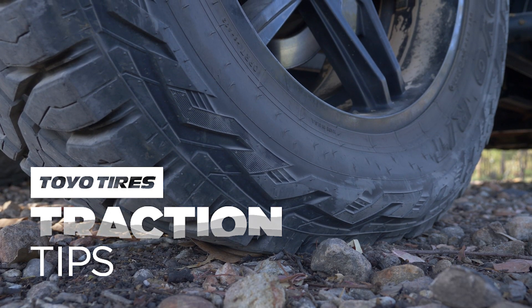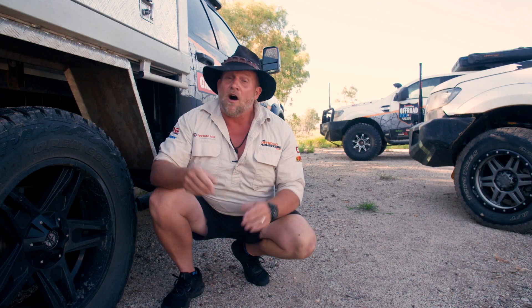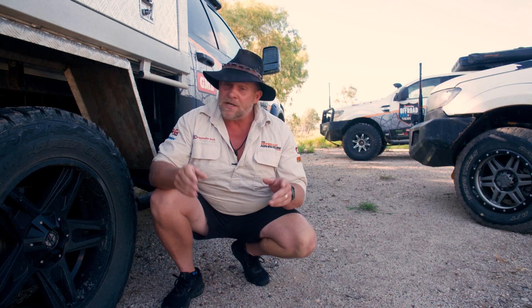On this week's tyre tip, I want to run you through what tyre will suit you. I get asked an awful lot what I use. Now I want to show you what we're using on these three vehicles this year.